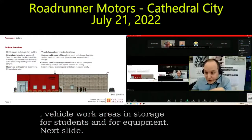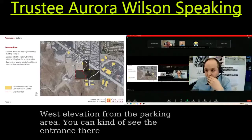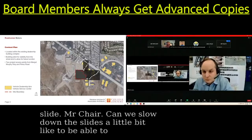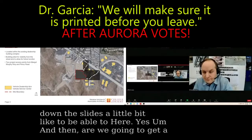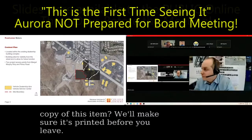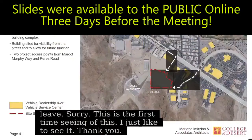This shows the west elevation from the parking area. You can kind of see the entrance there on the left. Can we slow down the slides a little bit? Are we gonna get a copy of this item? We'll make sure it's printed before you leave. This is the first I'm seeing of this — I'd just like to see it. I could slow down a little bit, sorry about that.